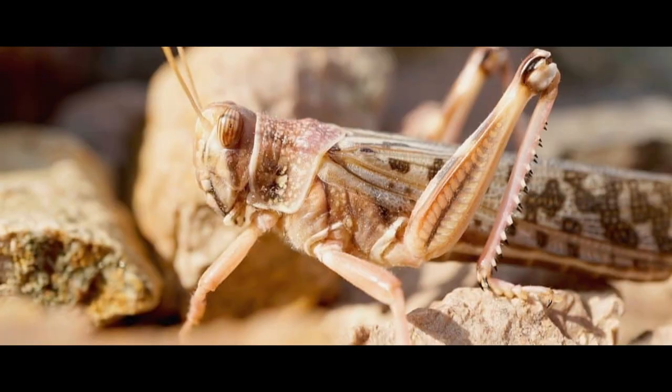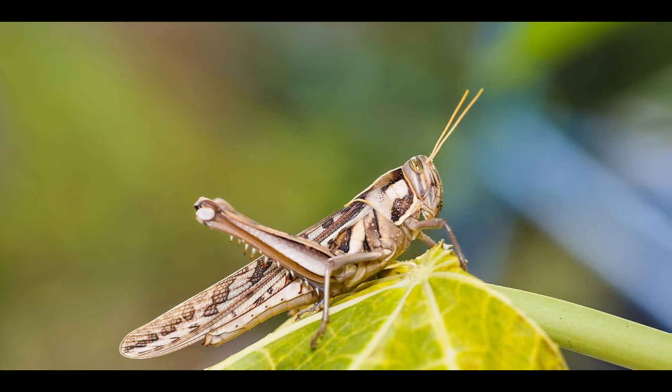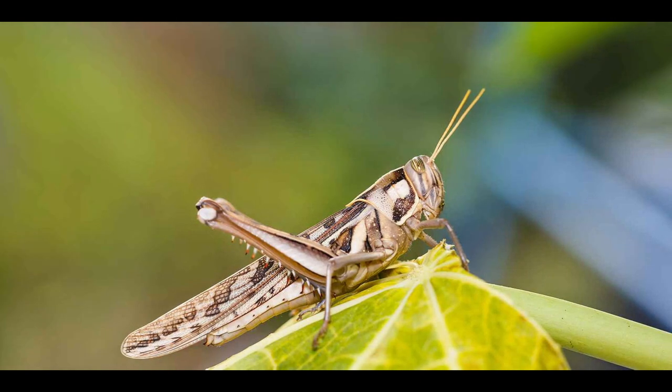The desert locust, scientific name Schistocerca gregaria, is a type of insect known as the most dangerous migratory pest in the world.